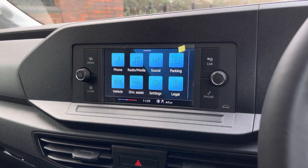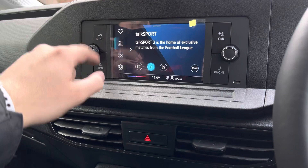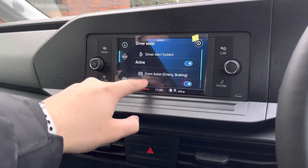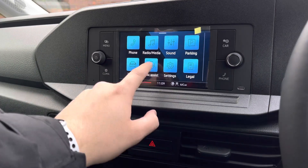The van also comes with a composition audio system with a 6.5-inch colour touchscreen. This allows access to radio stations which includes FM and DAB radio stations. Some of the vehicle information can be accessed here such as vehicle reports as well as a few of the assist settings.